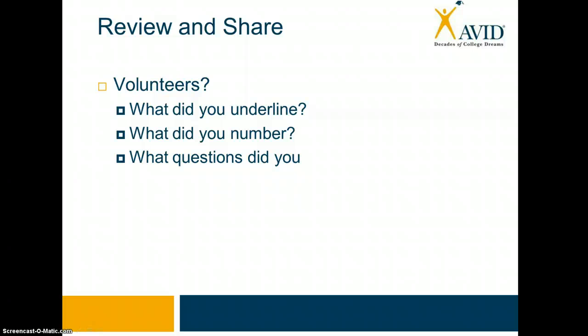You guys had a chance to go ahead and underline and number and create questions in the notes that we looked at. Now, teachers, I want you to take a second to have some volunteers share what they did — maybe two or three volunteers. As you take these volunteers, pause this screencast, and then we'll come back for the next activity.